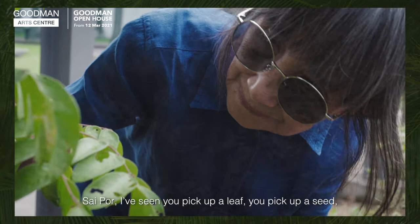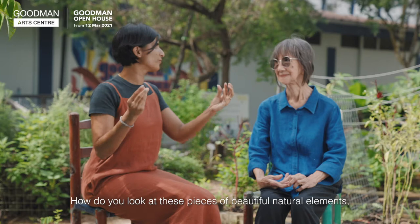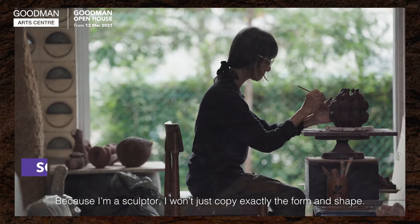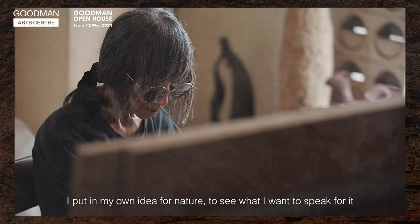I've seen you pick up a leaf, pick up a seed, point out the fruits — the shapes and forms. How do you look at these beautiful natural elements and turn them into sculptures? Nature has a different kind of form and shape. Because I'm a sculptor, I want to copy exactly the form and shape, but I put in my own idea — what I want to speak for nature, in my own interpretation.